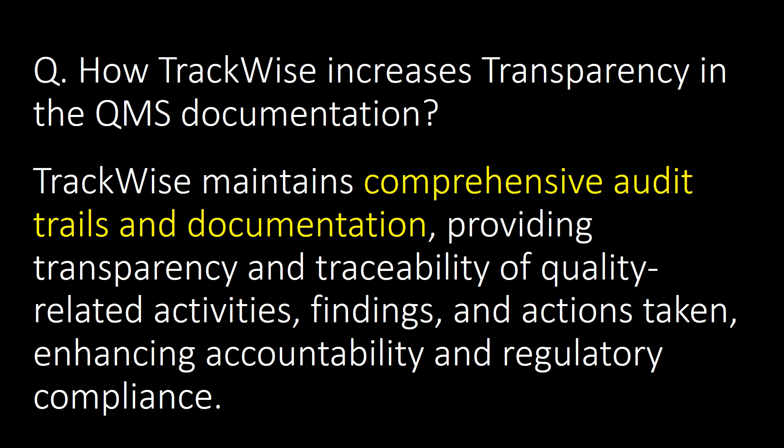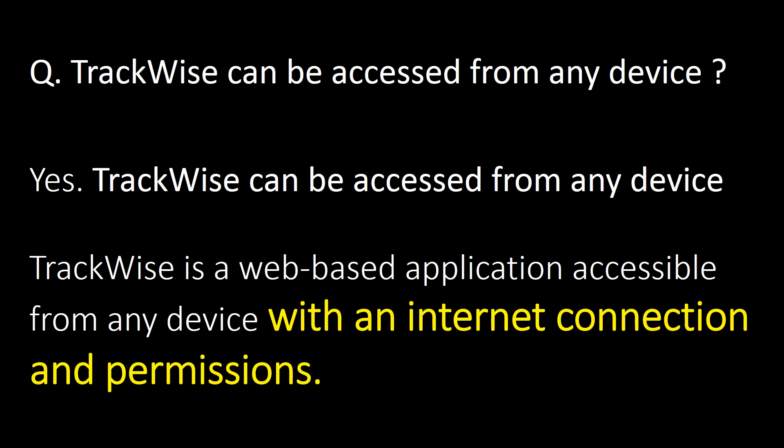How does Trackwise increase transparency in QMS documentation? Trackwise maintains comprehensive audit trails and documentation, providing transparency and traceability of quality-related activities, findings, and actions taken, enhancing accountability and regulatory compliance. Trackwise is a web-based application accessible from any device with an internet connection and permissions.